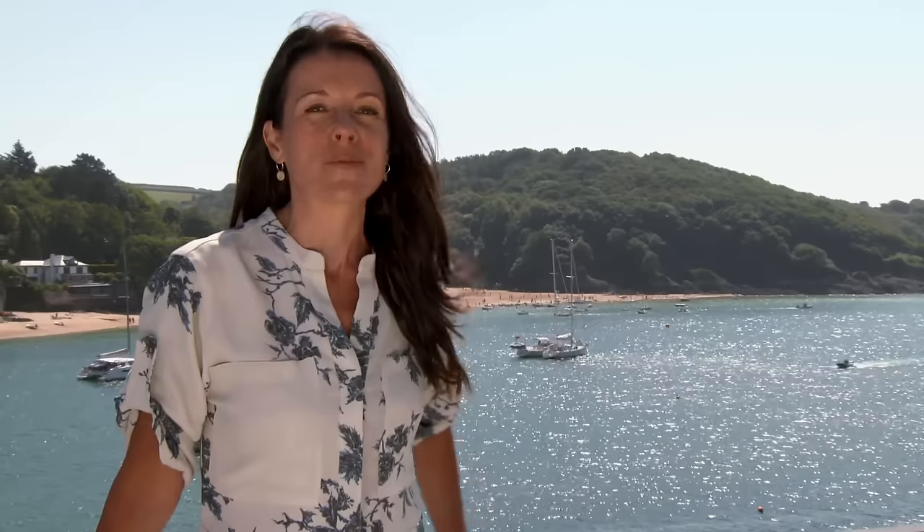When is an estuary not an estuary? Well, the answer lies in this beautiful body of water behind me. Where exactly am I? Join me in just a moment and I'll tell you.